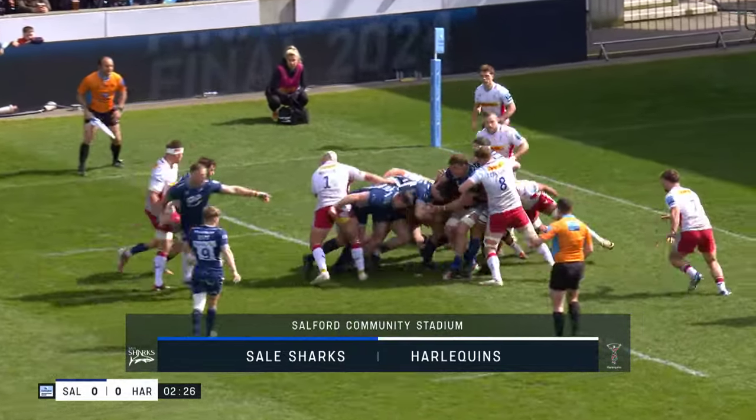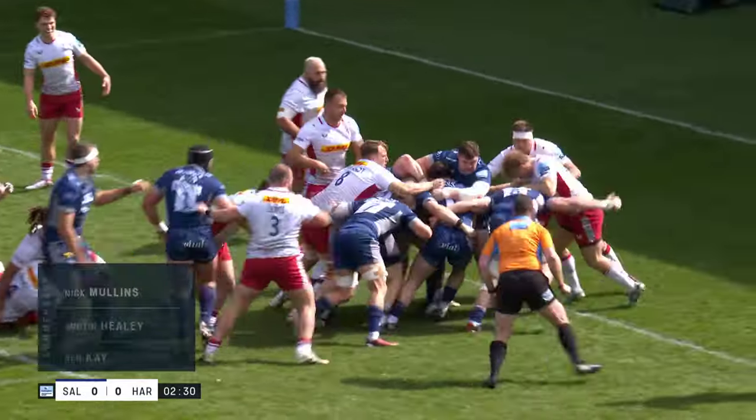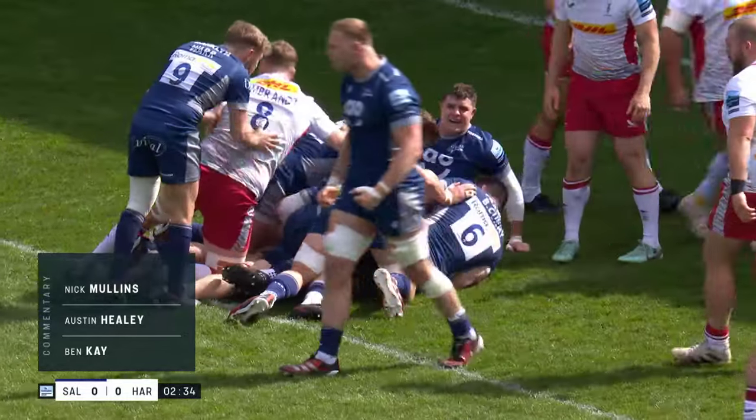Line-out taken by Wieser, and then rolling around — is that Curry on the ball? Over the line. First try.